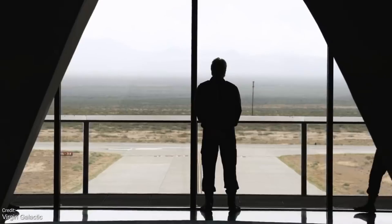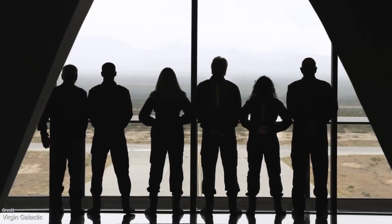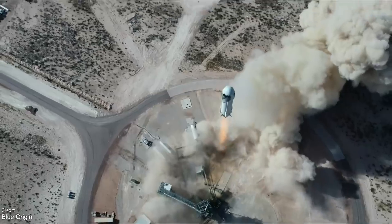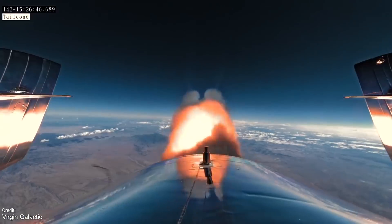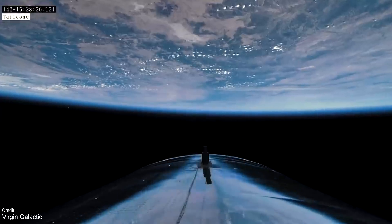That last name should sound familiar — he's the billionaire founder of the Virgin Group, and this flight will be a very noticeable 9 days before New Shepard Launch 16, which will carry Jeff Bezos, the founder of Blue Origin, into suborbital space. Sir Richard is definitely flexing hard.